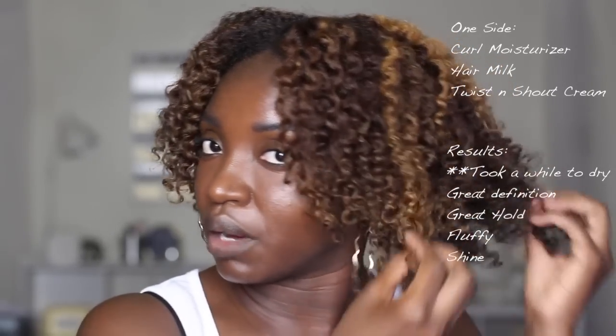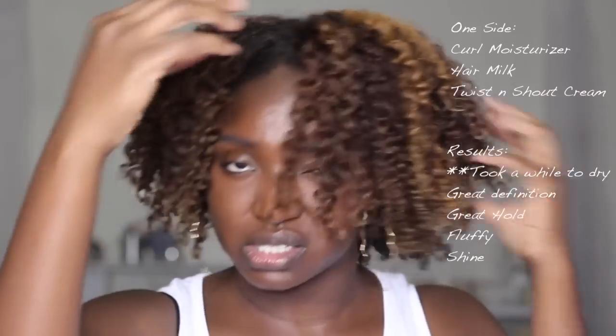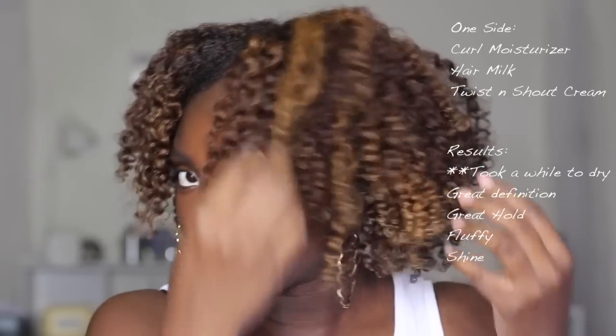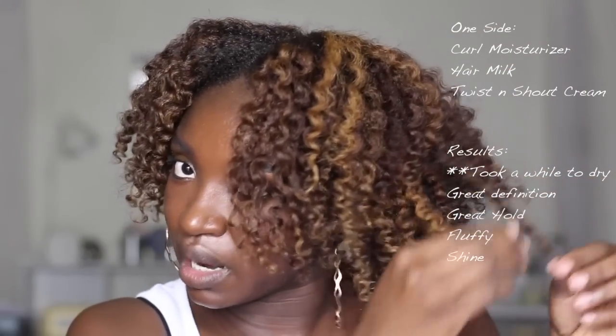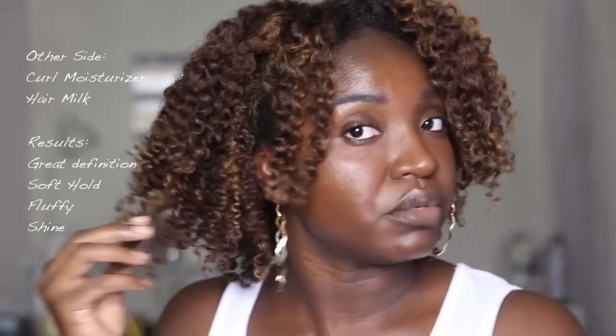It makes sense because I used the twisting shout cream on this side, so I hoped that it would give a little bit more definition and hold — and I guess so, that's the big difference. So if you're looking for something to give you more hold, I would say this one. I'm also able to separate it a little bit better because it has some hold — as I'm separating, yes I'm adding a little frizz, but we want our hair big, a little frizz has to happen. This side I can't do that much with because it has a lighter hold, so if I separate too much then frizz happens — the frizz we didn't ask for.